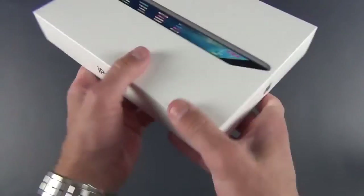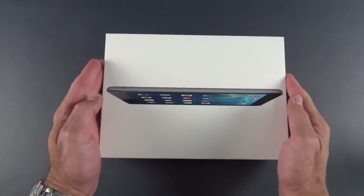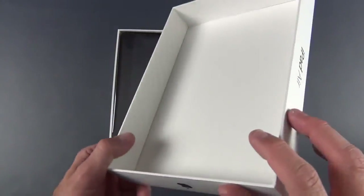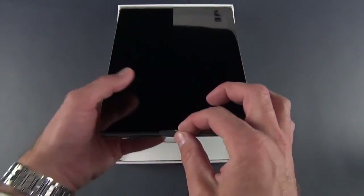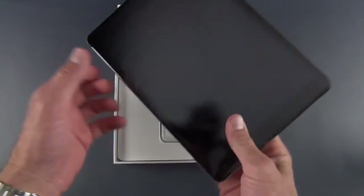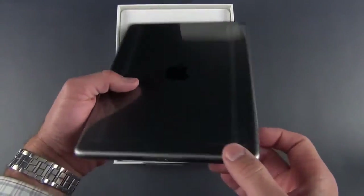As you can see on the side, you have iPad Air, your Apple logo, iPad Air, Apple logo, as well as your specs and serial number information. Let's go ahead and lift the lid here — there is our iPad Air. You should have a little tab down here to lift up. Wow, it's very lightweight. This is the first thing I notice compared to the iPad 4. This is much lighter. Very thin. Very nice.